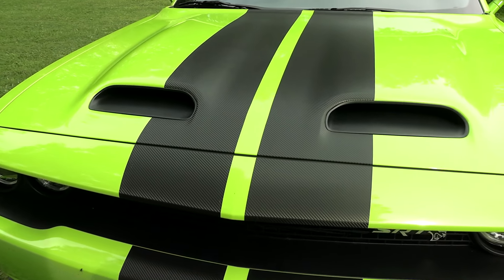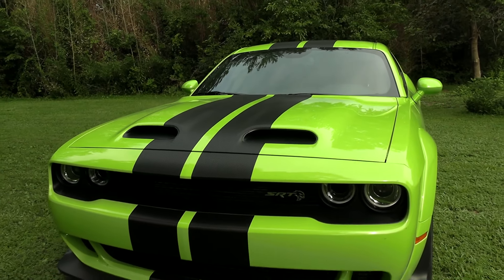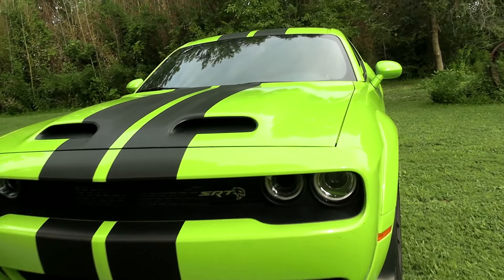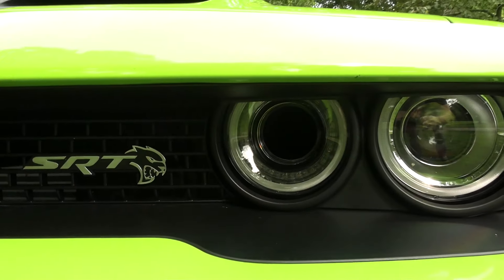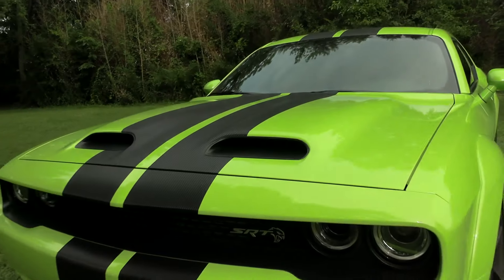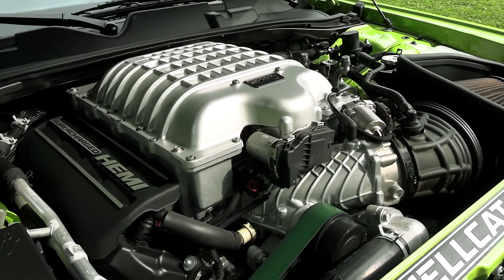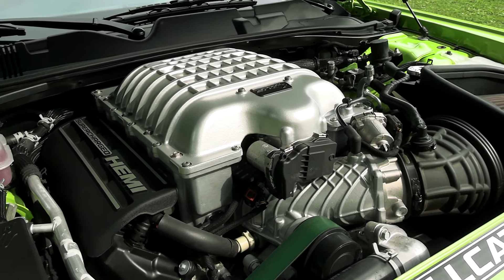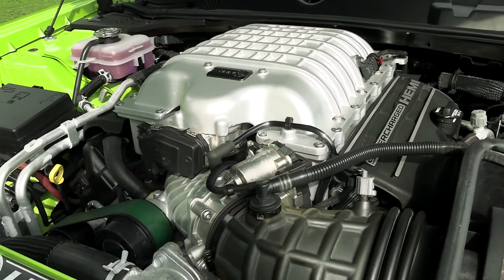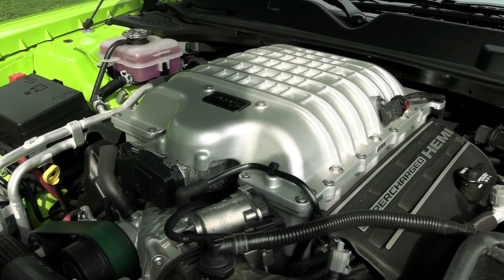It's got the carbon fiber striping that goes down the hood, across the roof, and across the deck lid. Real aggressive look to the front end of these. Of course you got the air intakes there next to the headlights and your SRT badging. Dual hood scoops. This one has the 6.2 liter Hemi with the massive supercharger on there, and this one actually kicks out 797 horsepower — 90 horsepower more than the standard Hellcat.